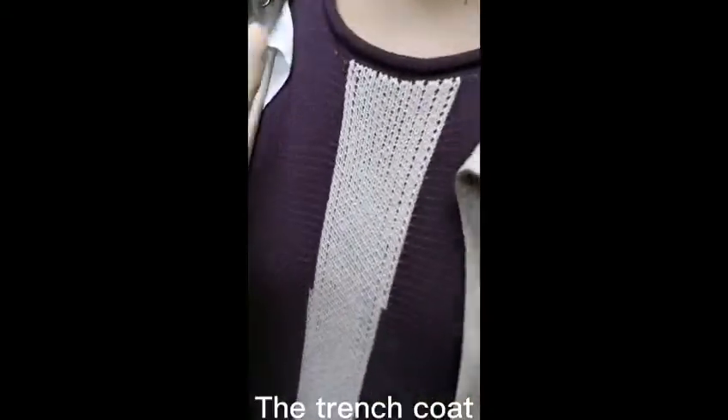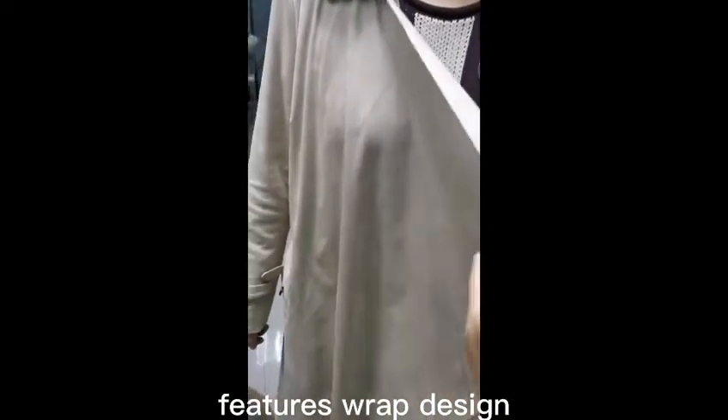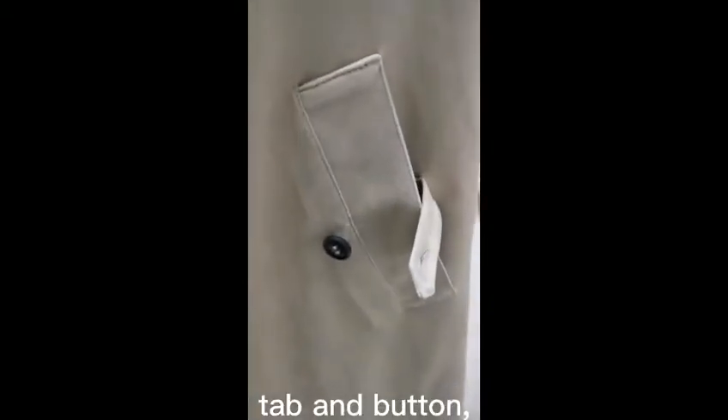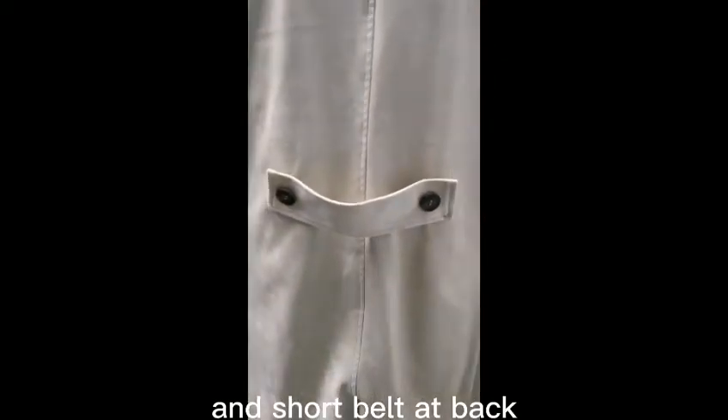The coat features wrap design, two pockets with tab and button, and a short belt at the back.